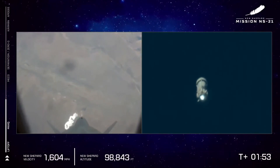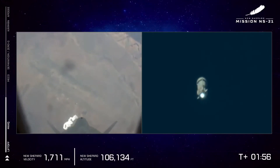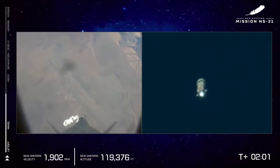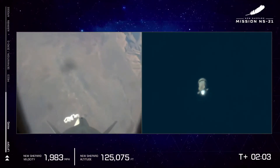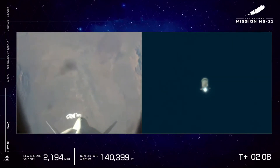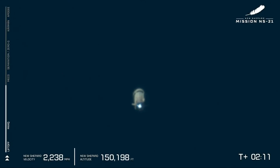Here in about 30 seconds, we'll see the BE-3 PM engine shut off for main engine cutoff — MECO. And MECO, main engine cutoff. The vehicle is shut off. The capsule is now coasting at over 2,000 miles per hour.